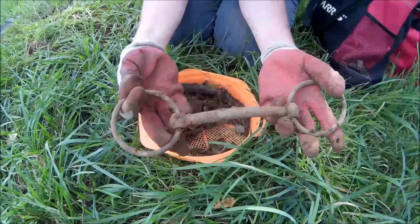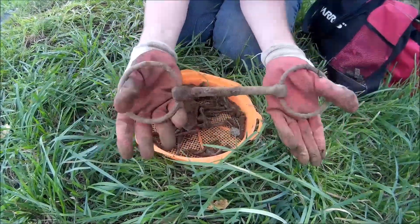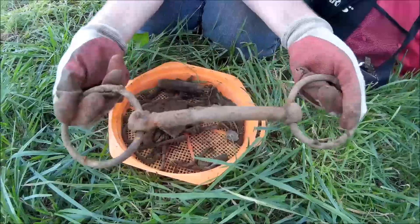Next to the big pile of nails I found this nice bridle bit, or horse bit. It's a good size one too — they still move.